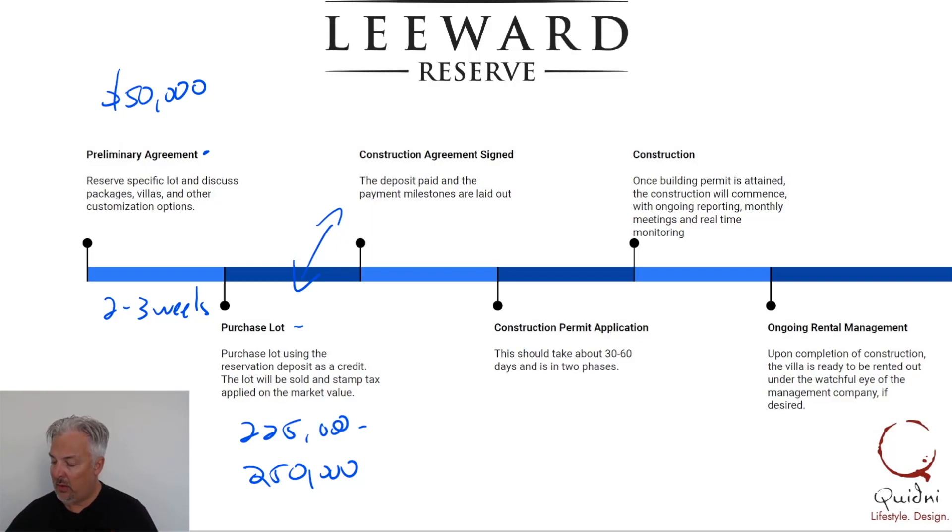The remaining amount from the final purchase price will go into the construction agreement. For easy numbers, let's say you're buying the house for $1.75 million. If the lot value is $250,000, then the construction agreement will include $1.5 million for the construction amount.